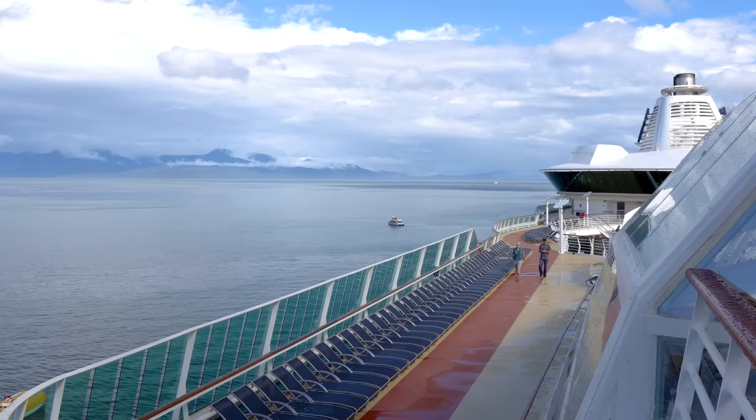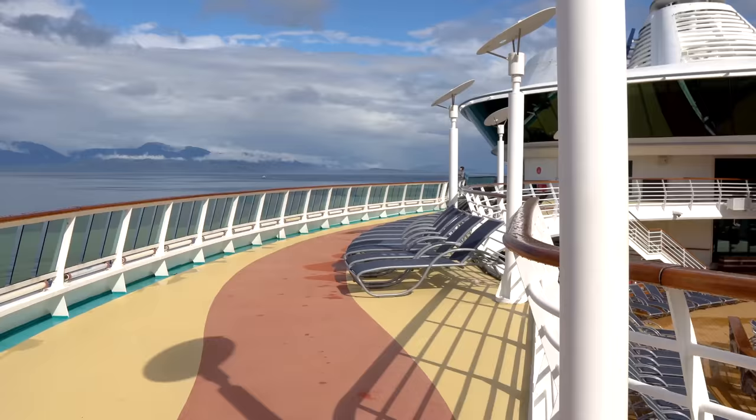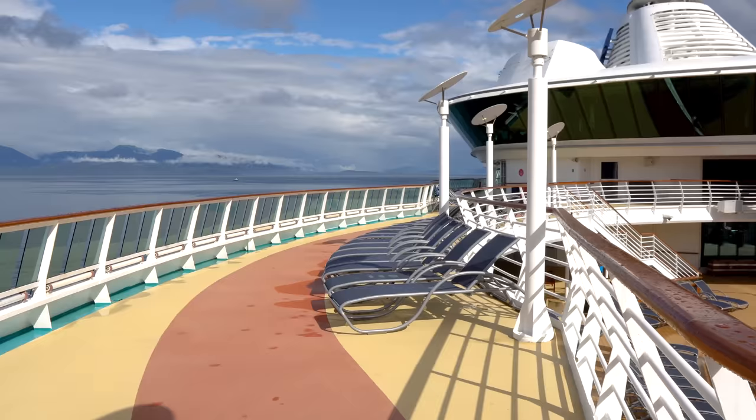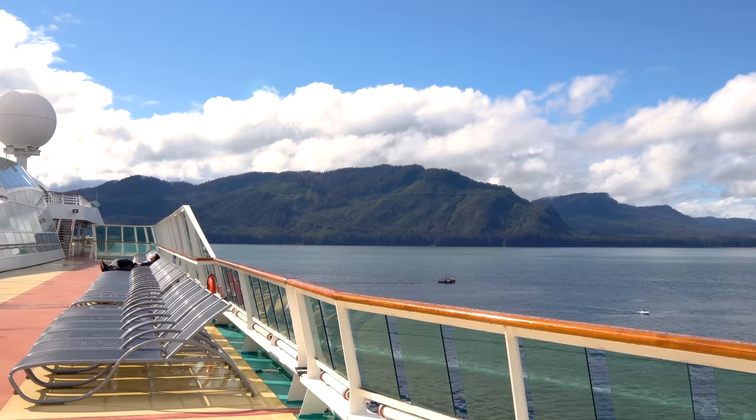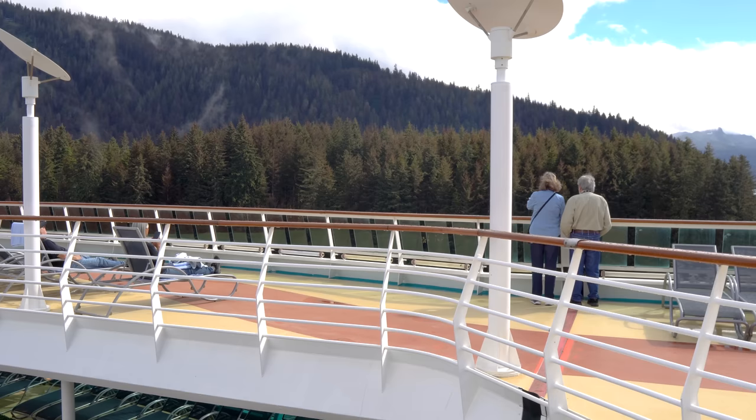You're also going to find the jogging track on deck 12. The jogging track is a wraparound track that you can go walking or jogging on, depending on your preferences. For a lot of people, they like to get a little exercise. You get some nice views while going for a run — that's probably the nicest thing about jogging on a Royal Caribbean cruise ship, you'll have beautiful views surrounding you.